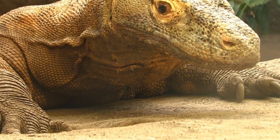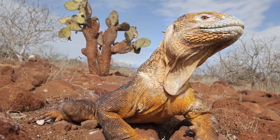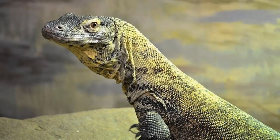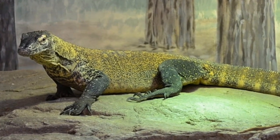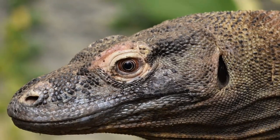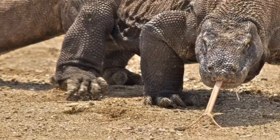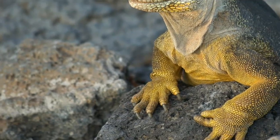The largest Komodo dragon ever recorded weighed 365 pounds. Although the Komodo dragon was once widespread across many Indonesian islands, they are now confined to just five, all within Komodo National Park: the islands of Komodo, Rincha, Guillamontang, Paydar, and the western tip of Flores. Habitats include open woodlands, dry savanna, scrubby hillsides, and occasionally dried-up riverbeds. Komodo dragons are thought to have evolved to be so large due to the presence of large mammalian species now extinct and a lack of other large predators.